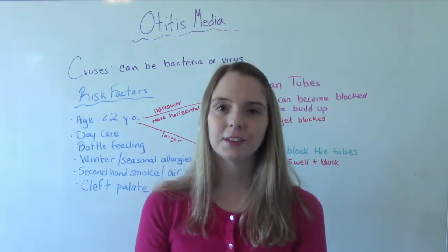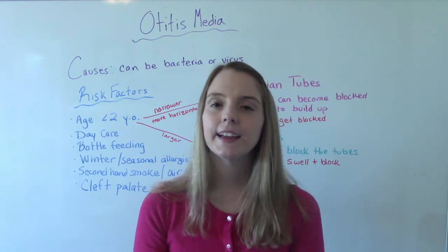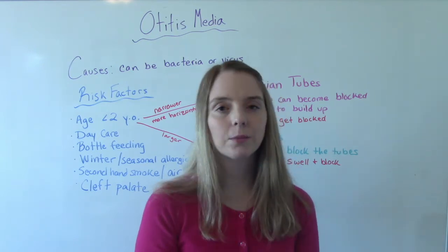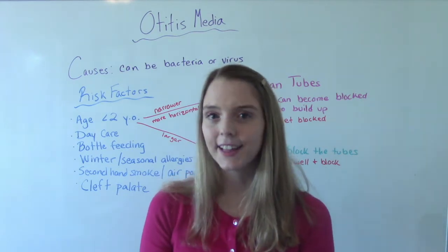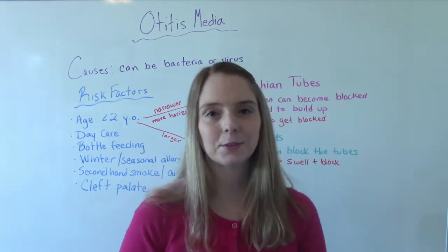Hi everybody! I am That Nursing Prof and welcome to my channel. In today's video, we're talking all about ear infections. So if you are in your peds class right now, this is definitely a must watch.